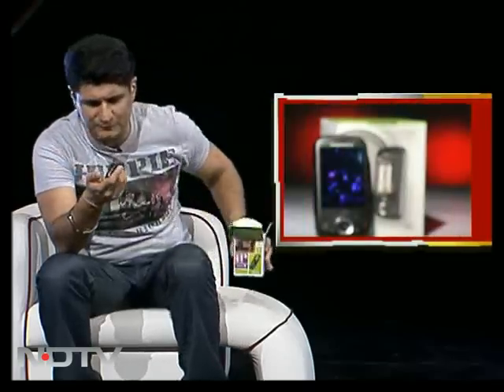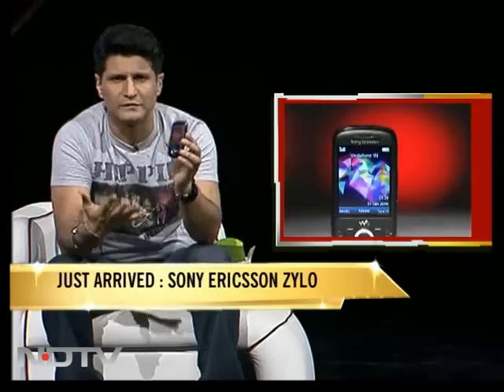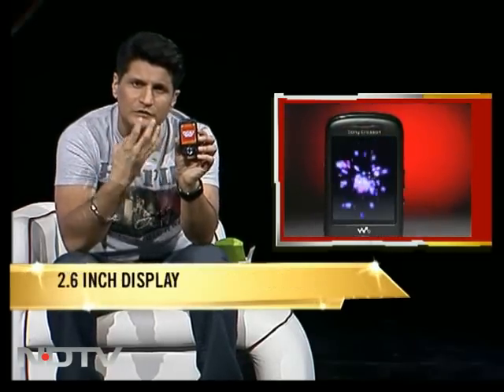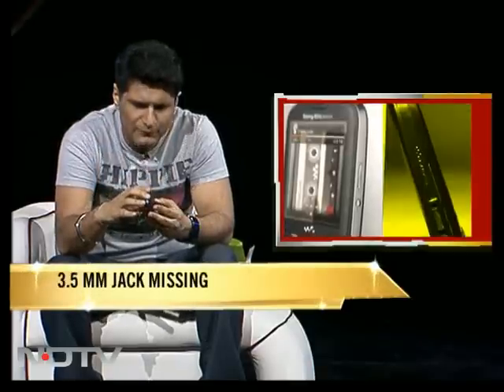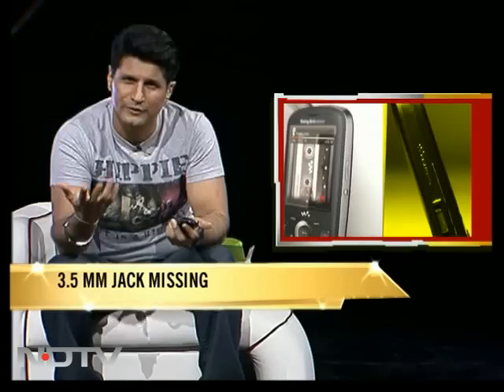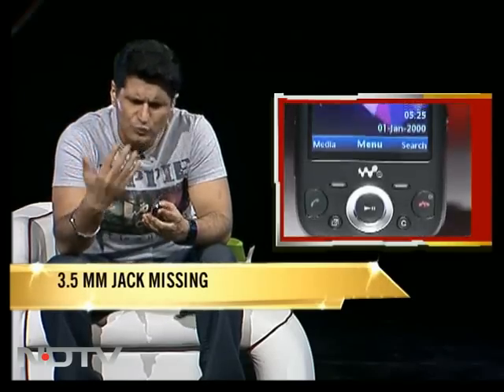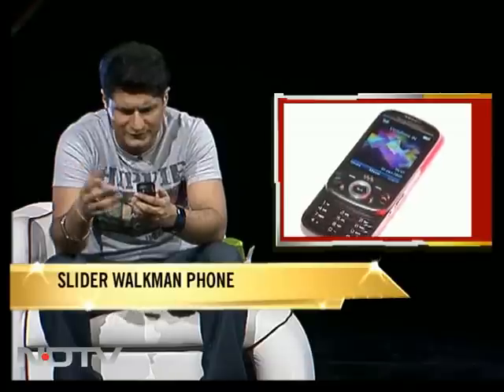Out pops the Zylo — nice name. First and foremost: brilliant screen, unbelievable. Just look at this screen, it completely captivates you. On the downside, the fact it doesn't have a 3.5mm jack for your own headphones — I think that is a huge mistake that companies keep making. The slider is very solid, so again, expectations met.